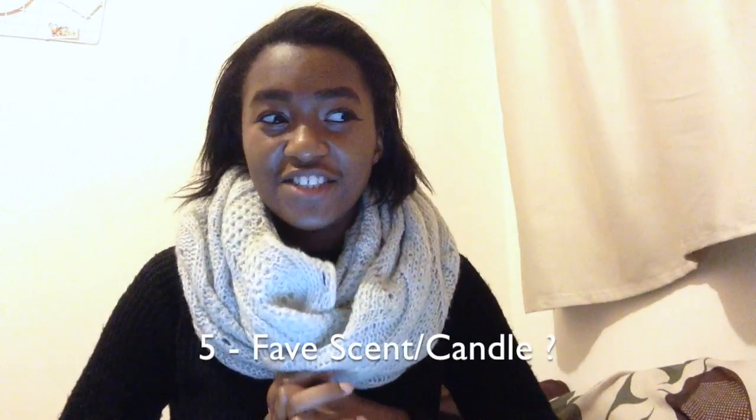Number four, favorite scent slash candle. I don't really have a favorite candle, but one thing I've been obsessed with lately is my new toner. I got it when I went to Koreatown — since it's winter I wanted to take better care of my skin. This toner has the most beautiful aloe vera scent I've ever encountered. It smells really light and almost fruity but it's not — it's like really sweet aloe vera. Like if there was a tea with this flavor I would drink it. That's probably my favorite winter scent.